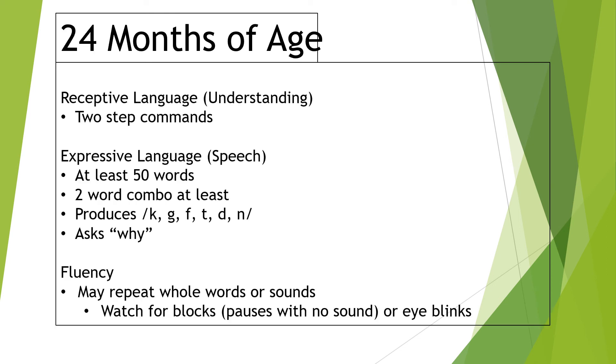Finally, at two years old, for receptive language we're looking for two-step commands: 'get the baby and bring it to me,' or 'pick up the block and put it on the table' — just starting to be able to follow both parts. As far as expressive language, you're looking at at least 50 words, which sounds like a lot, but when you include exclamations, animal sounds, transportation sounds, colors, and animal names, it adds up. If your child is way behind at 10 or 15 words, don't panic, but do reach out for a speech therapy consult.